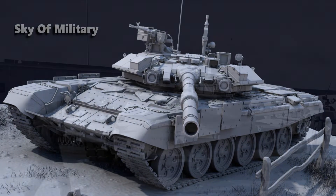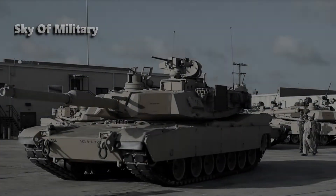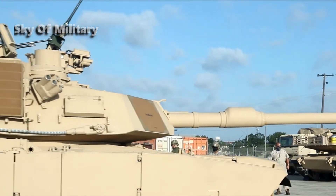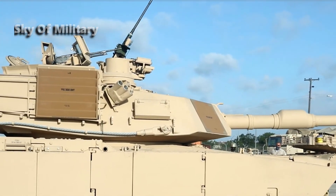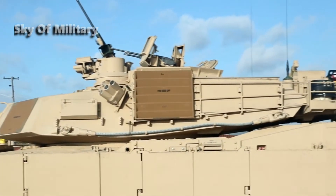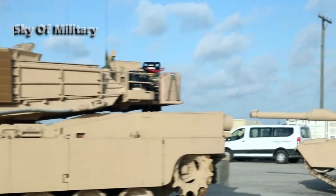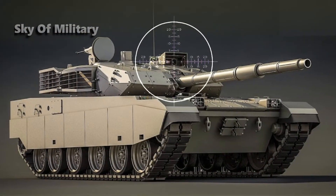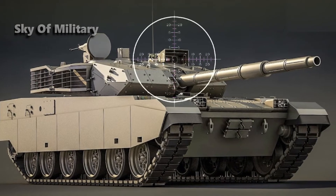The ASCALON — Auto-Loaded and Scalable Cannon for Outperforming Nations — is a new generation 140-millimeter tank gun designed to reach Technology Readiness Level 6 by 2025, to facilitate its proposal as the main weapons system for the Franco-German Main Combat Ground System (MCGS) program, which will develop a next-generation main battle tank and supporting vehicles for the French and German armed forces.